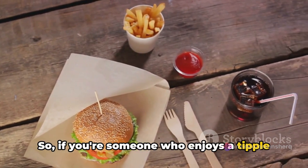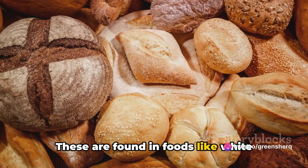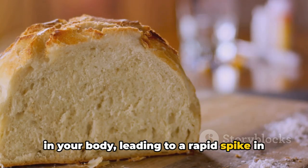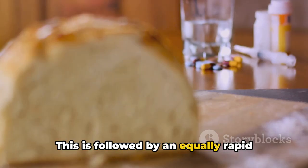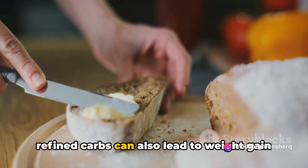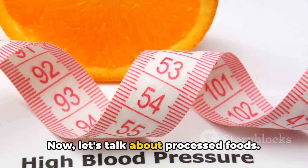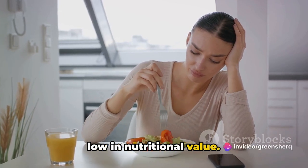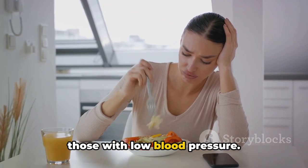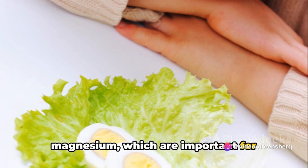If you're someone who enjoys a tipple or two, it might be worth reconsidering your drinking habits. Next on our list is refined carbohydrates, found in foods like white bread, pastries, and sugary drinks. Refined carbs quickly convert into sugar in your body, leading to a rapid spike in blood sugar levels, followed by an equally rapid drop, which can lead to a decrease in blood pressure. Consuming large amounts of refined carbs can also lead to weight gain. Processed foods are typically high in sodium but low in nutritional value, and often lack essential nutrients like potassium and magnesium, which are important for maintaining a healthy blood pressure.